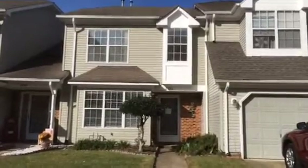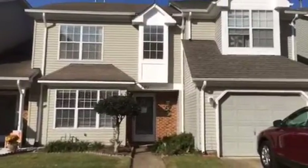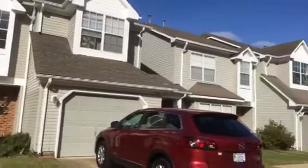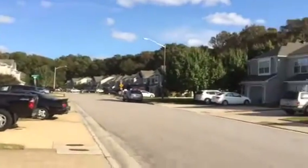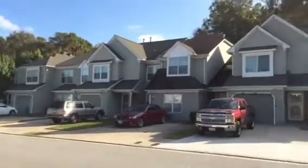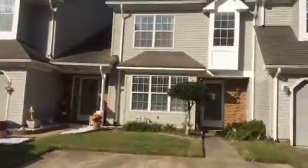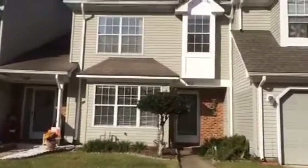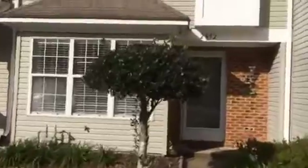Today is October 24th and we're at 2892 Seville Garden Way. This is a nice three-bedroom, two-and-a-half bath townhouse in Virginia Beach, just off of Holland Road, close to Dam Neck. It's a quick hop to Oceana and Dam Neck Naval Station, close to lots of shopping. I'm gonna take you in and give you the tour.